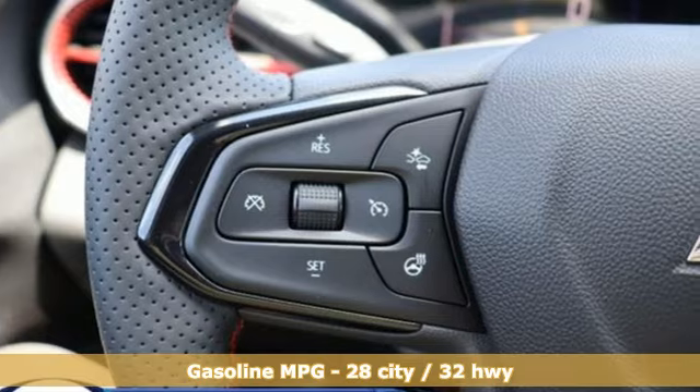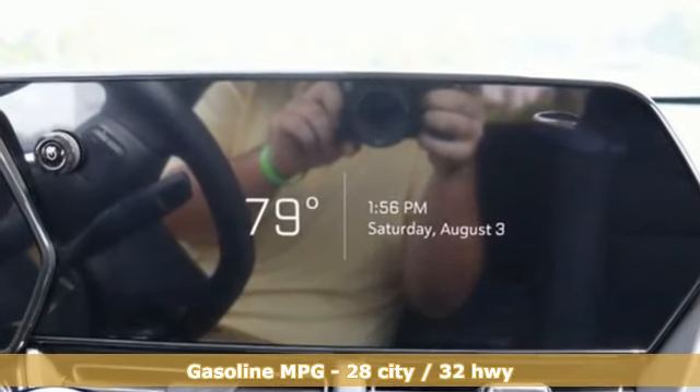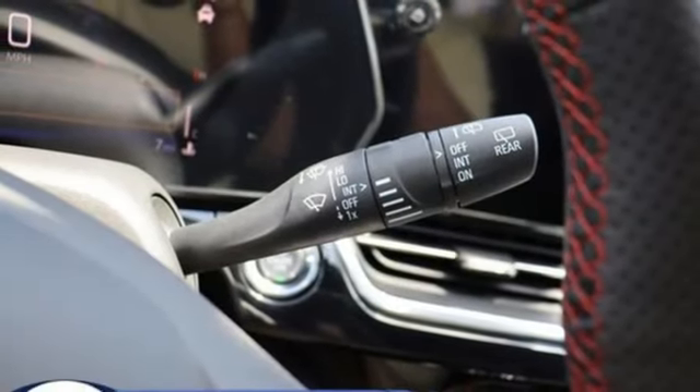A great vehicle is comprised of great features like these: intercooled turbo i3 engine, heated steering wheel, streaming audio, rear parking sensors, front heated bucket seats.